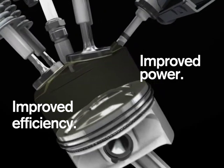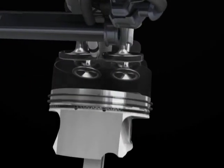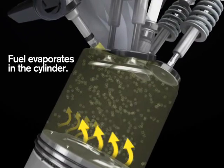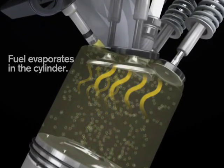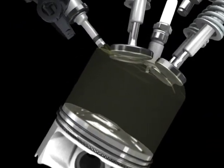SIDI precisely injects fuel into the cylinder under very high pressure and while still in liquid form. This means the liquid fuel is evaporated in the cylinder, drawing heat out of both the cylinder and the incoming air. This cooling effect significantly improves the volumetric efficiency of the engine.